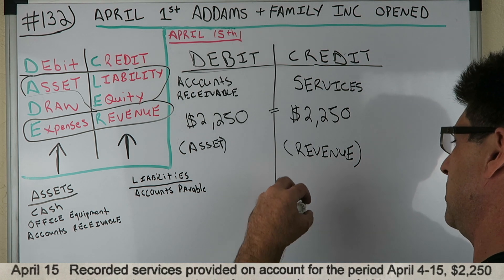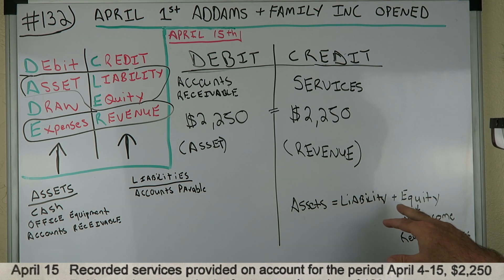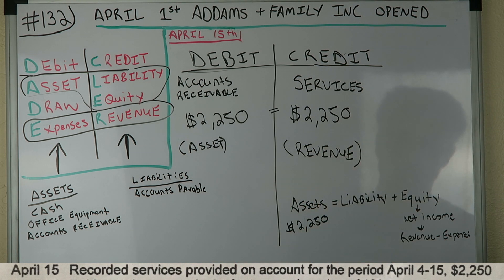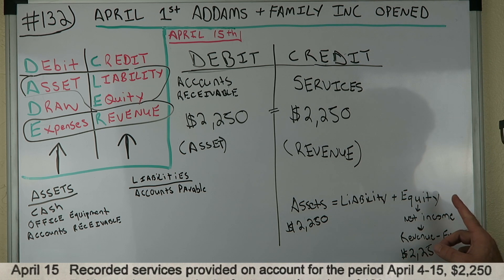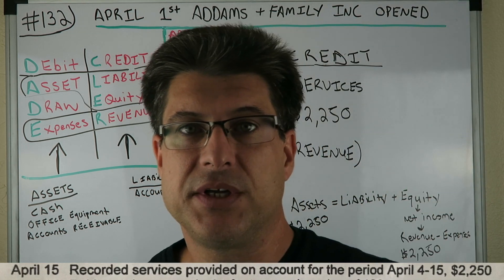Does that make sense on our balance sheet? Assets equal liabilities plus equity. Part of equity is net income, and net income is revenue minus expenses. We have an asset increasing by $2,250 and revenue of $2,250. That means net income goes up by $2,250, equity goes up by $2,250. So $2,250 in assets equals $2,250 in equity with no liabilities. Woo!